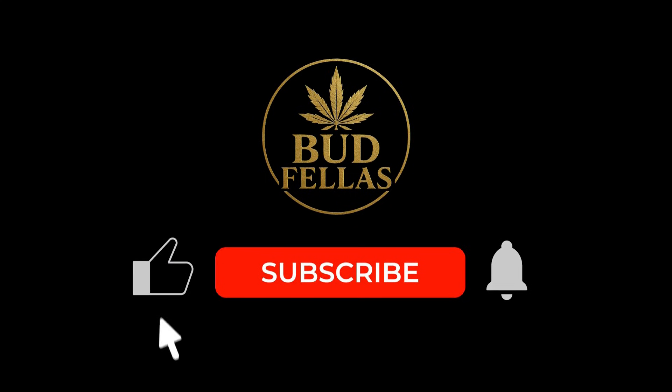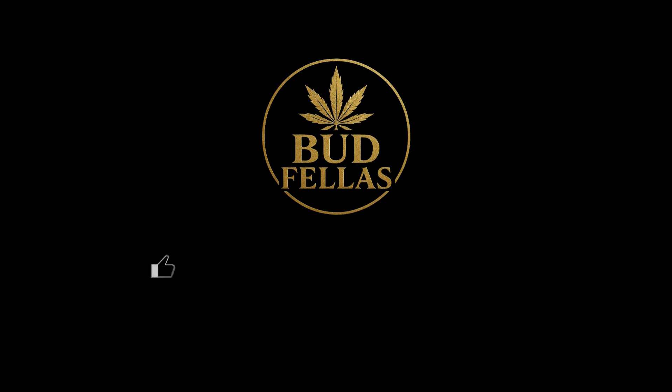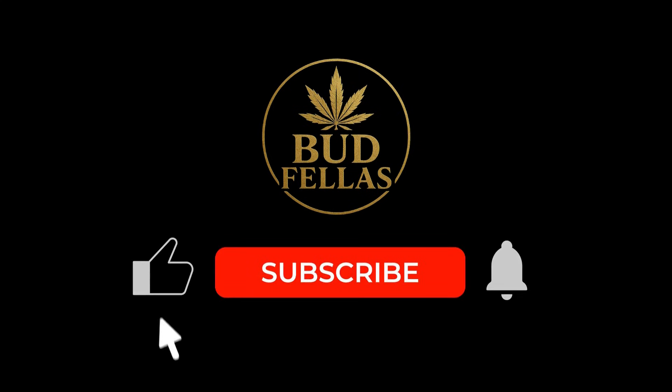Thanks for tuning in, legends. If you're enjoying these calm, science-first explanations of cannabis behaviour, more are on the way. This is Budfellas, signing out.